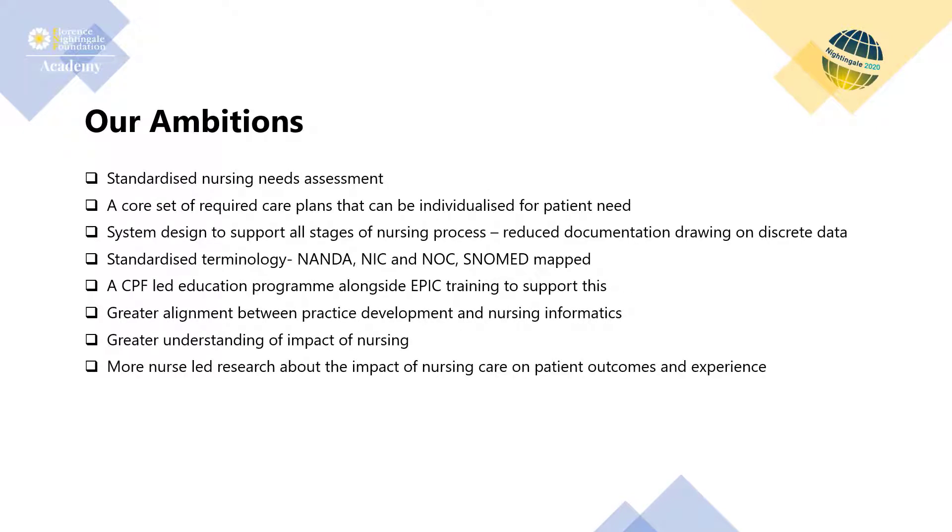Our ambitions consisted of implementing a standardised structured needs assessment, providing a core set of care plans utilising evidence-based nursing diagnoses, outcomes and interventions to support holistic patient care. We recognised that such ambitions must be considered as a long-term strategic goal, where benefits are delivered over time through the relentless pursuit of nursing excellence. UCLH's ambitions also included the use of structured data and terminologies to aid research and interoperability of data between digital systems and care settings.